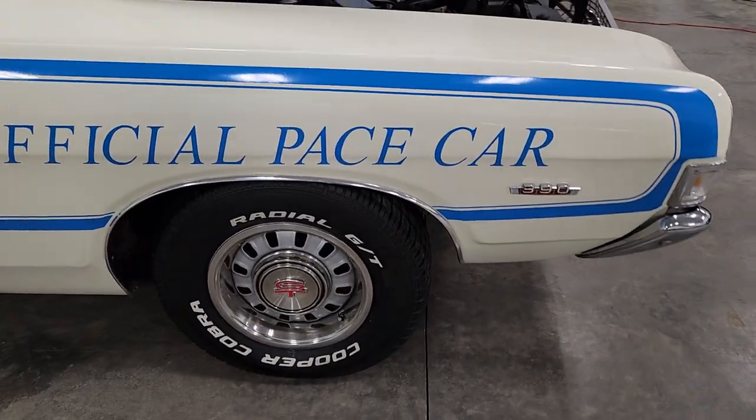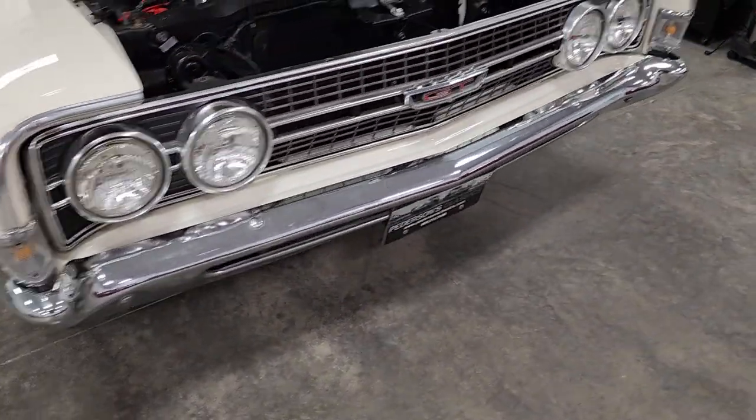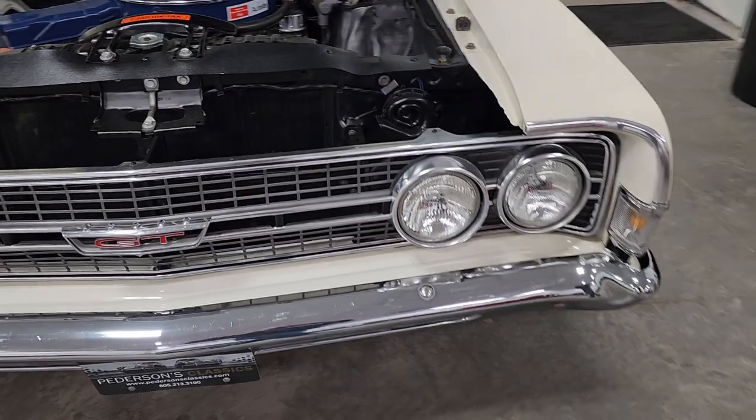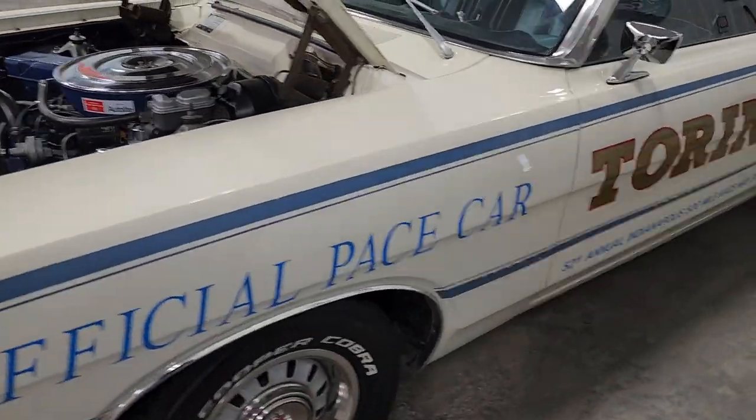Just a cool look with all the GT symbols on it. All exterior lights work on this car. All fluids have been changed out fairly recently — nothing old in that regard.